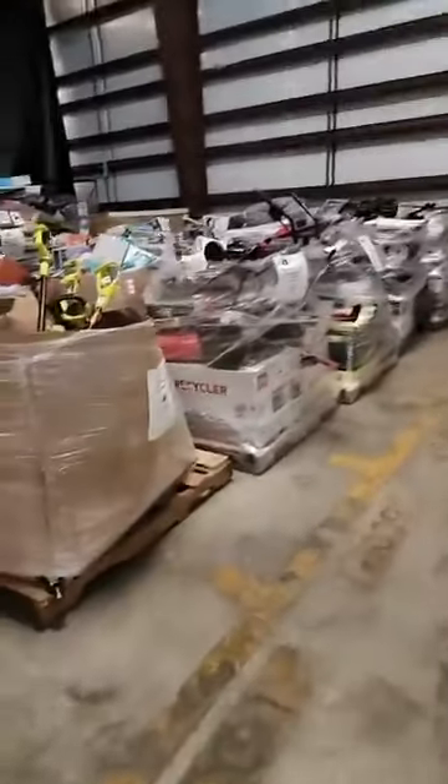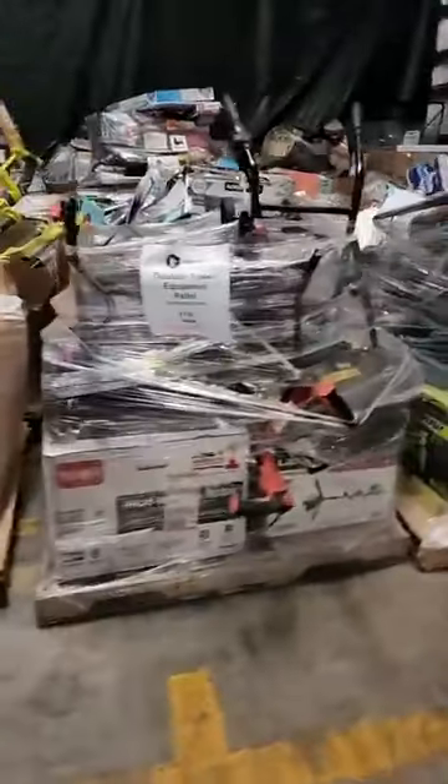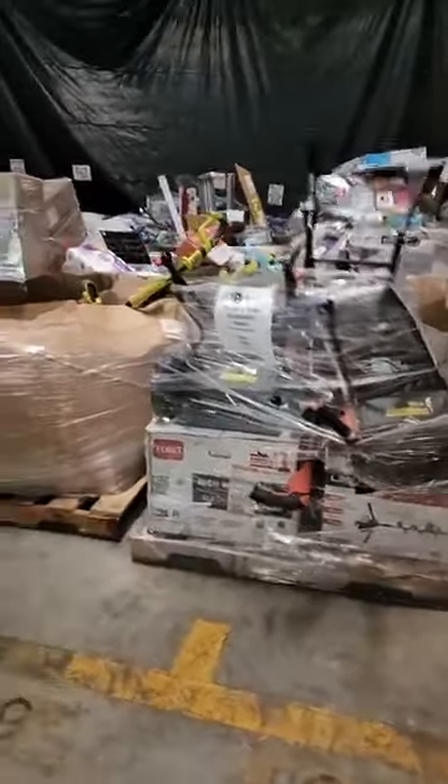Alright guys, Callie here at our Bargain Junction Georgia location. I did pin that address if you are wondering where we are. I'm going to start off with pallets today and then roll over to retail. I'll try to show you everything but we do have quite a bit so I can't go into detail with everything.